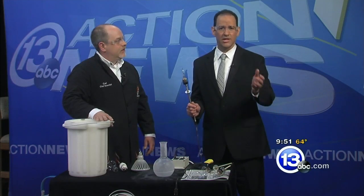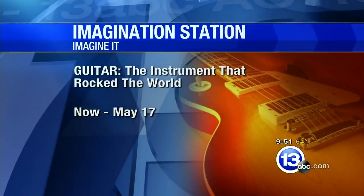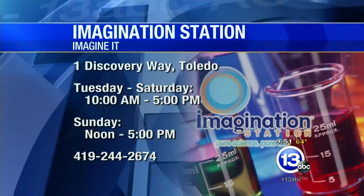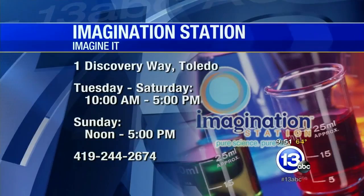Carl Nelson will be down at the Imagination Station. You can check out Guitar: The Instrument That Rocked the World - still running through this weekend and next, through May 17th. Thanks very much, Carl. That is this week's Imagine It. Time now to turn it over to Dave in sports.